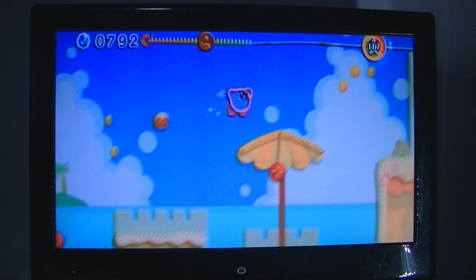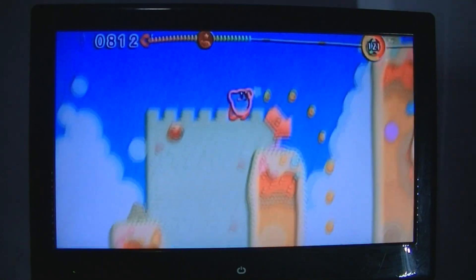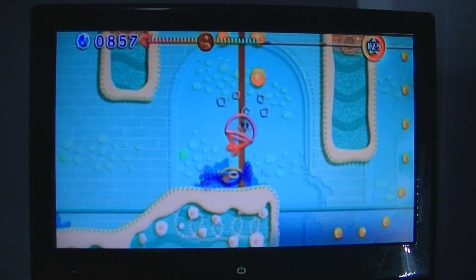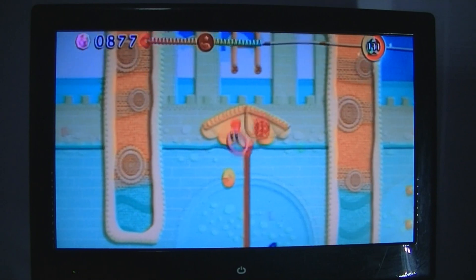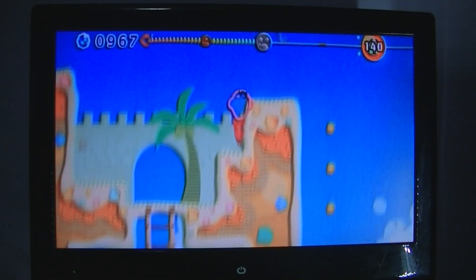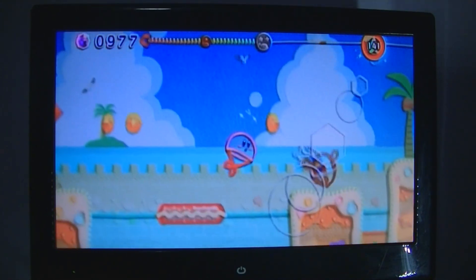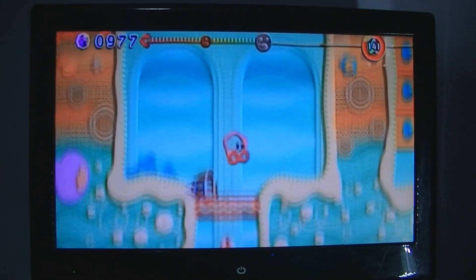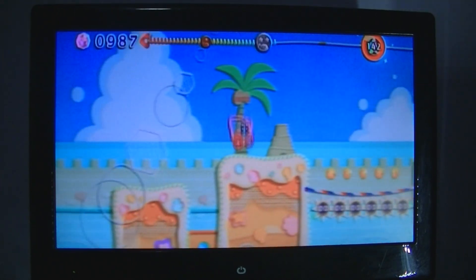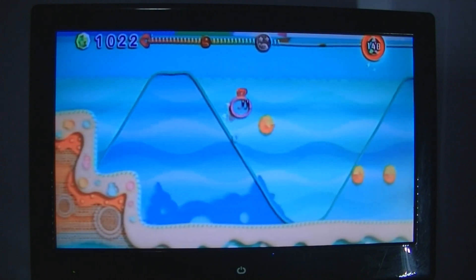There are eight worlds in this game. It doesn't seem long when you look at the world count, but it is a bit of a marathon — it took me about four or five nights to complete. It's not a difficult game overall, and you can't actually die; the worst that happens is you lose your beads. Collecting beads earns you special perks and points, and collecting everything in a level can unlock special bonus levels in each world.